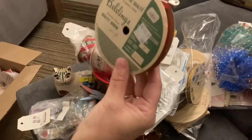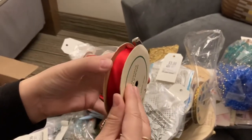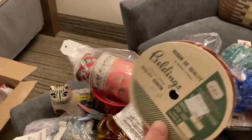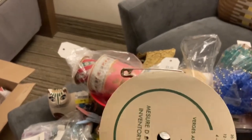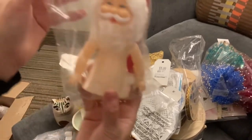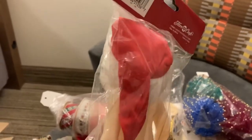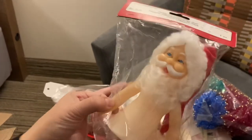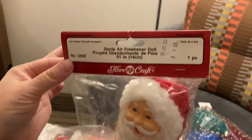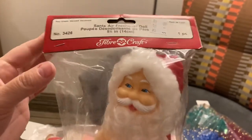This seam binding — I always pick this stuff up especially the soft stuff. It crinkles and looks so pretty on all kinds of projects. There's quite a bit left on this roll. And look at this cutie-patootie Santa with his long Santa hat — he's kind of squishy. He's called the Santa air freshener doll. He's got a cute face.